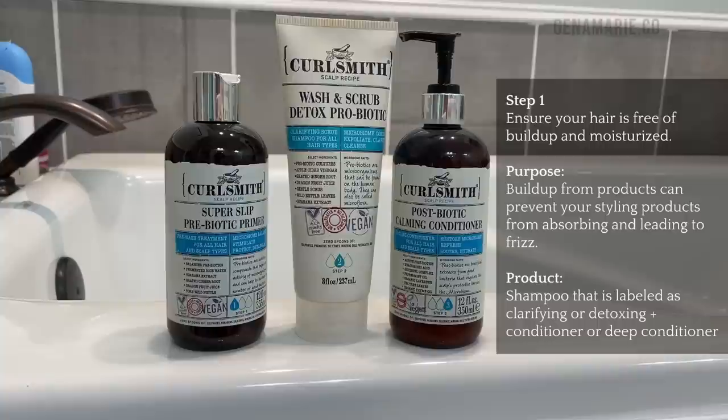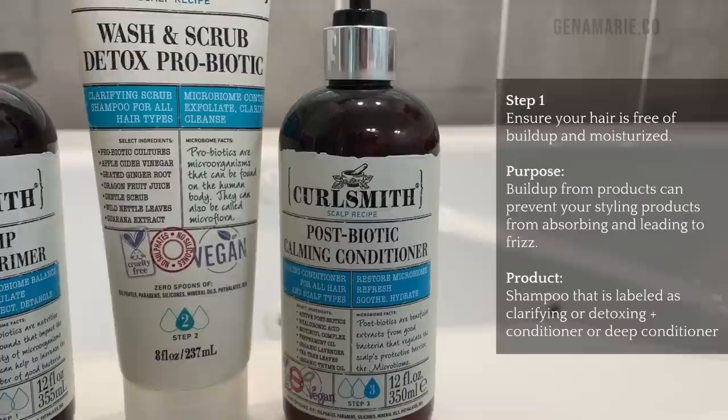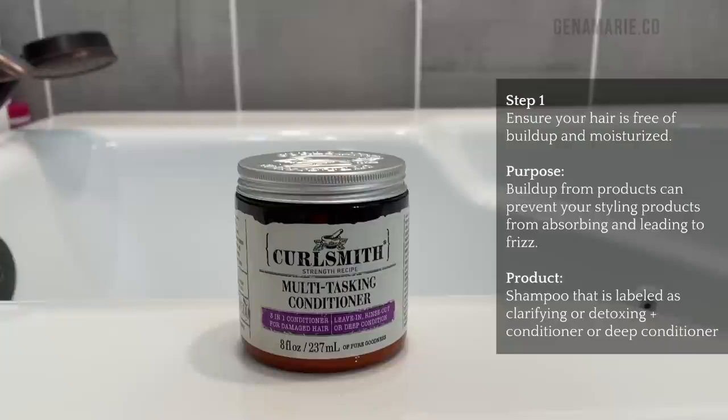So let's jump into the styling routine. Prior to styling, you'll want to make sure that your curls are free of buildup and are well moisturized. I used the CurlSmith Detox Kit today before I styled — I first went in with the primer, then the Clarifying Shampoo, and then the Calming Conditioner afterwards. This is perfect if your curls just need a nice reset. You'll want to remove any buildup from your hair if you want it to last longer, because buildup can actually prevent your product from absorbing.